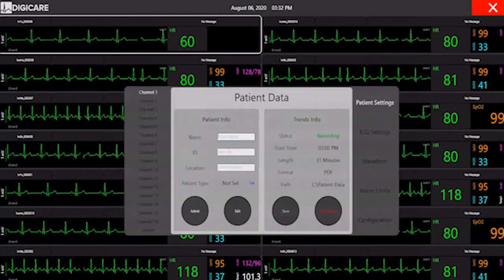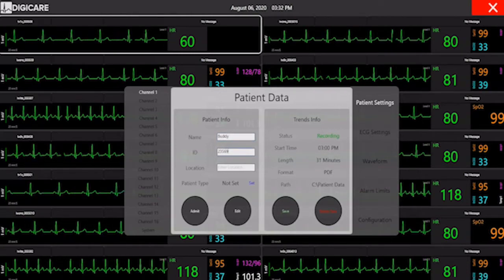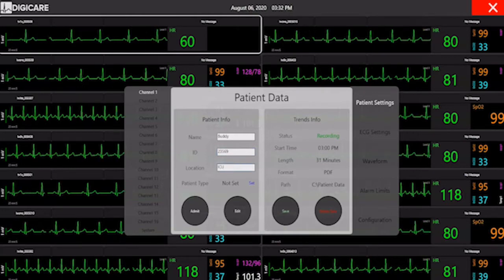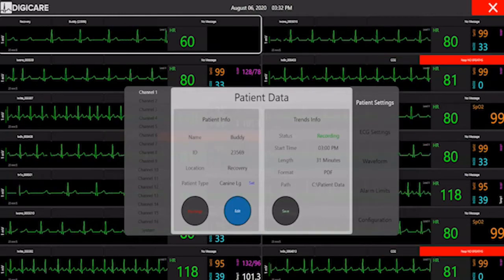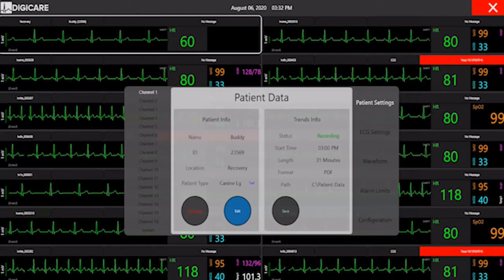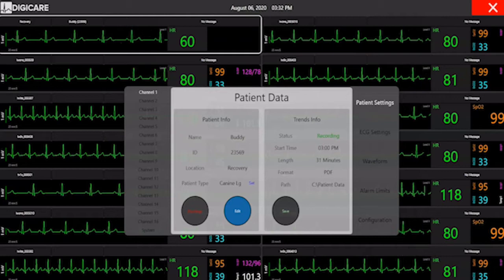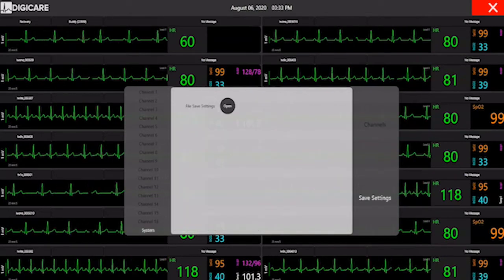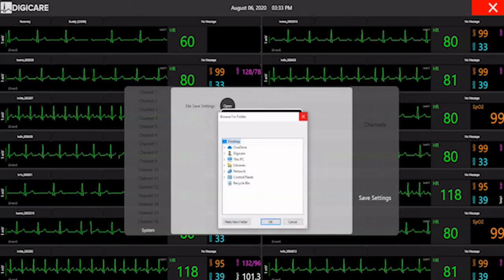Patients can be easily admitted and discharged through the patient settings screen. Patient type can be selected and updated so the correct algorithms are utilized. Edits can be easily done for a patient by hitting the edit button and making the changes needed. The patient settings screen also shows trends information, including the status of the monitors, how long the data has been recording, format of recorded patient data, and where it will be saved. There are options to save tabular data as a PDF in different time intervals or an Excel report. Users also have the capability of saving directly to a shared folder on their network so they can upload records into their practice management software.